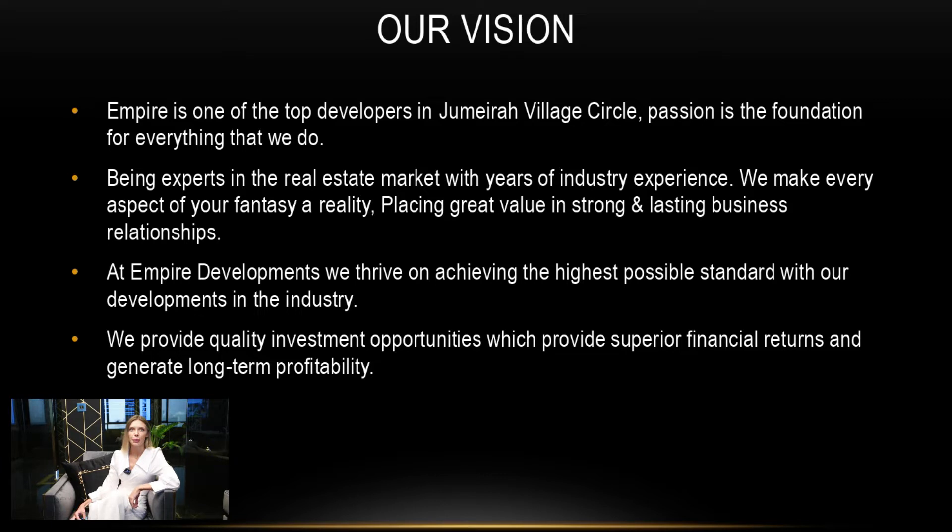What is our vision? Empire is one of the top developers in Jumeirah Village Circle, with passion as the foundation for everything that we do. Being experts in the real estate market with years of industry experience, we make every aspect of your fantasy a reality, placing great value in strong and lasting business relationships.